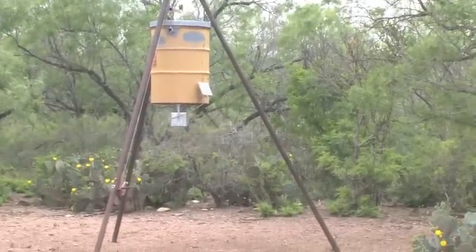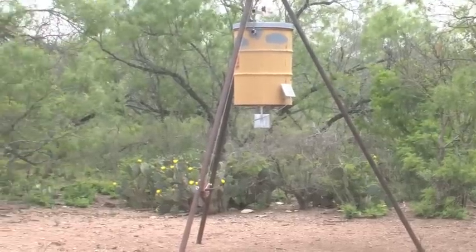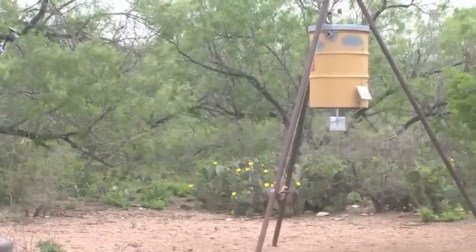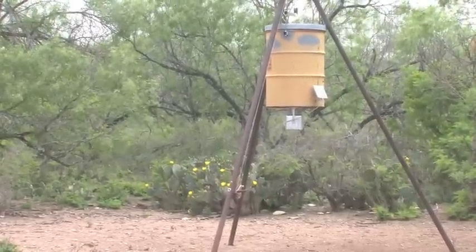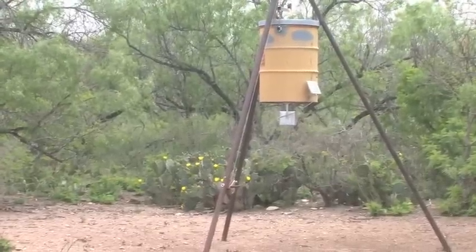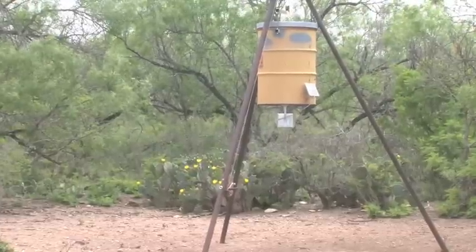That feeder has 16% protein pellets and corn. Although corn has low protein value — about 6% — it provides high energy. During real hard times and droughts, it gave the animals an additional food source. Whether it's controversial or not, it helps the animals make it through the really hard times.